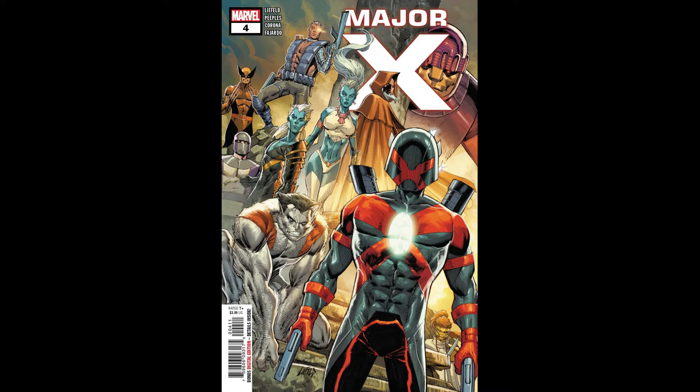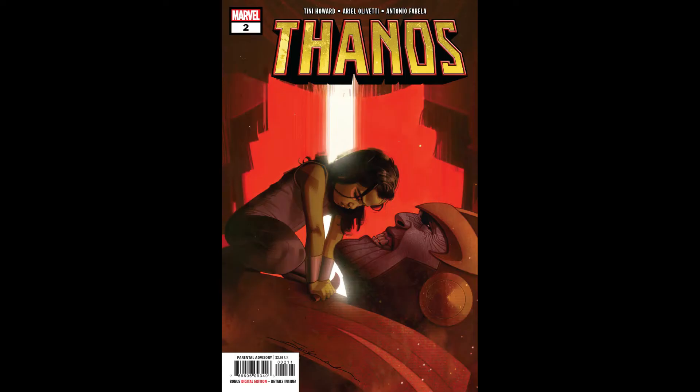Not really much going on in Major X, but since the rest of the books have been on fire I thought I'd include it — plus I'm sure plenty of people are trying to complete their sets. Next book I'd pick up is Thanos number two. This book we get the origin of the Black Order, plus a pretty sweet Jeff Dekal cover. It has a nice painted Thanos with the young Gamora on his chest — cool stuff for sure.